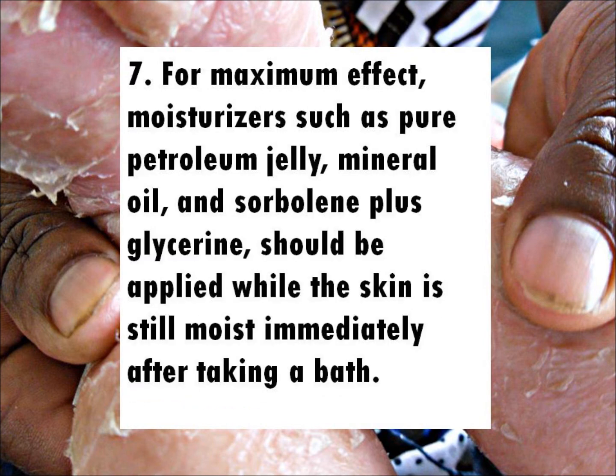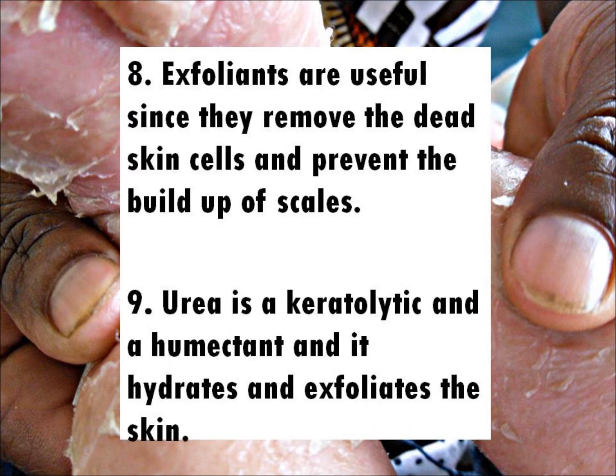Fact 7: For maximum effect, moisturizers such as pure petroleum jelly, mineral oil, and sorbolene plus glycerin should be applied while the skin is still moist, immediately after taking a bath.